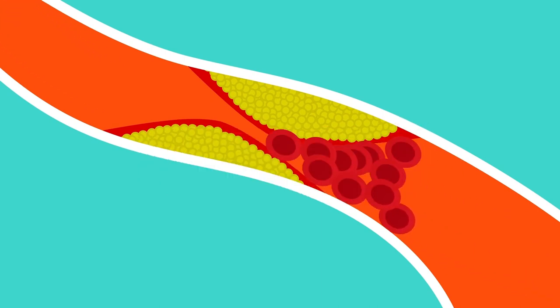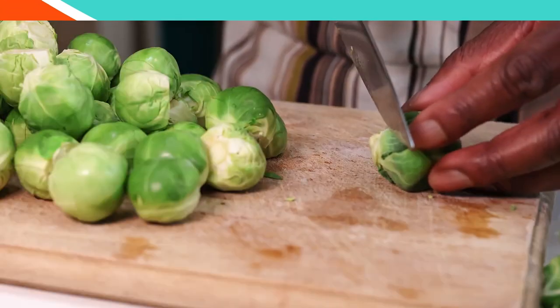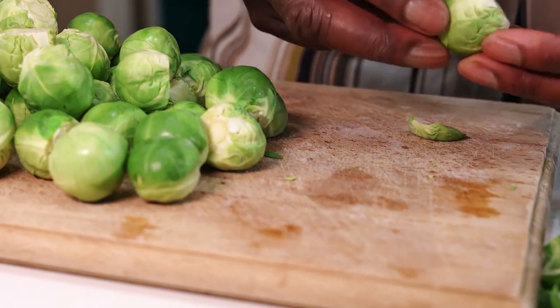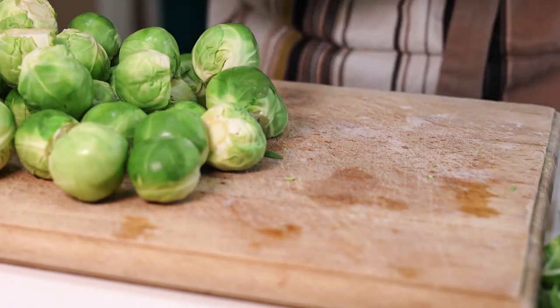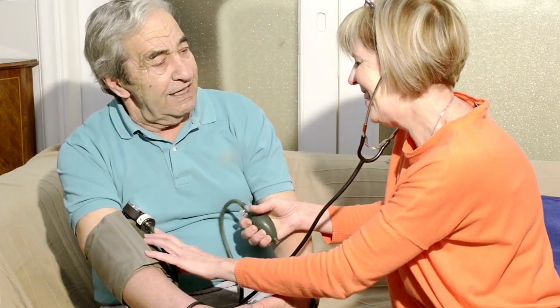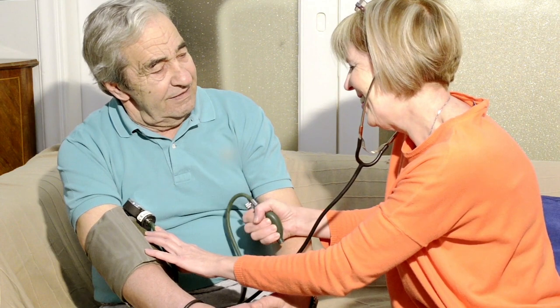Consuming adequate levels of vitamin K maintains a delicate balance in blood clotting, allowing the body to respond appropriately to injuries and maintain healthy blood flow. Food sources include green leafy vegetables, meat, and dairy products. Oral supplements may be beneficial for specific cases, but should be taken with caution and under a health care provider's guidance.